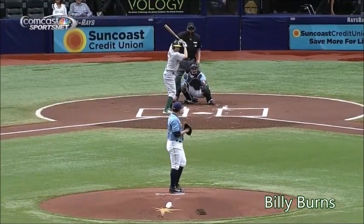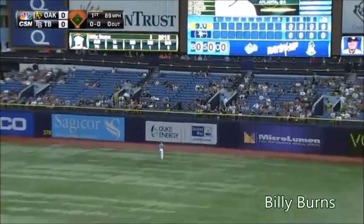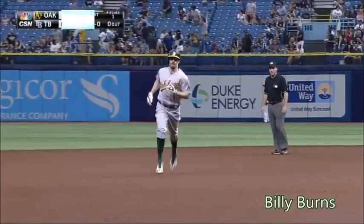See what happens today as Erasmo Ramirez kicks in the first pitch of the game. He's hit high in the air to right field. Sousa's going back. And that baby is gone. Billy Burns with a home run on the first pitch of the game.